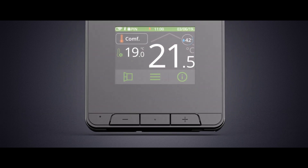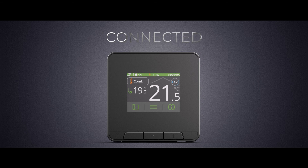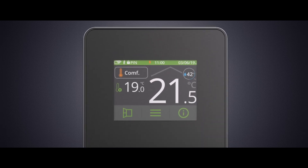Equipped with the latest generation of electronics that enables its users to benefit from seamless, free-of-charge software updates that regularly introduce new features.